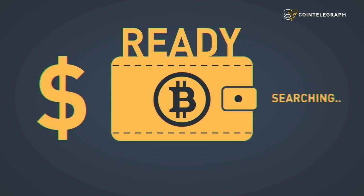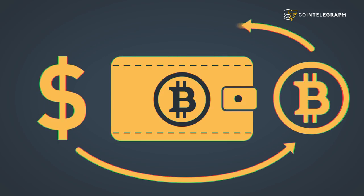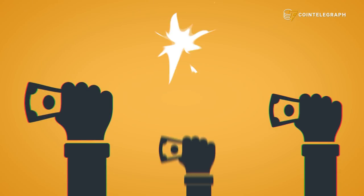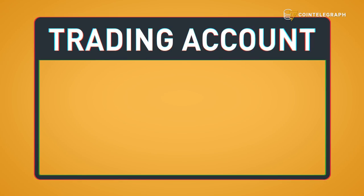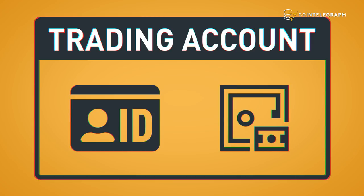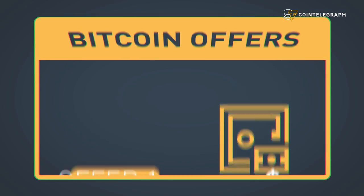Now that you've got a Bitcoin wallet, you're almost ready to start buying — but first you've got to find someone willing to sell their Bitcoin in exchange for your money. Most people buy and sell Bitcoin on exchanges like Coinbase, Binance, and OKEx. In order to open a trading account on a major exchange, you'll need to have a valid ID and a bank account.